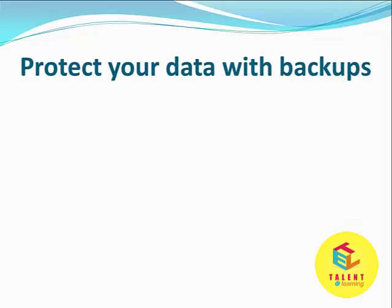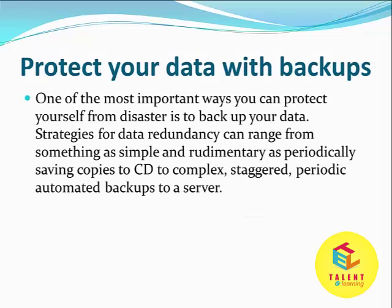Protect your data with backups. One of the most important ways you can protect yourself from a disaster is to take a backup of your data. Strategies for data backup and redundancy can range from something as simple as periodically saving copies to CD, to some periodic automated backups to a server.